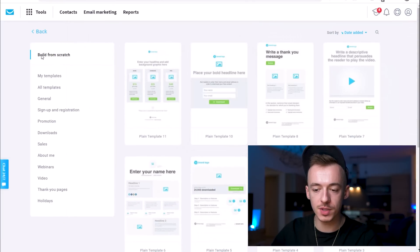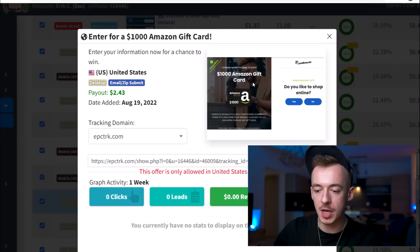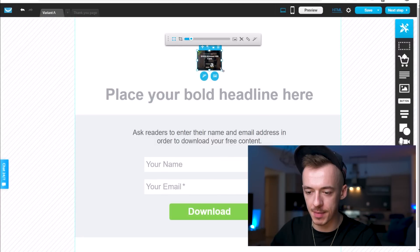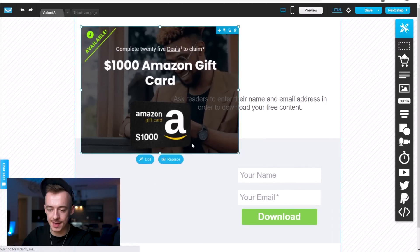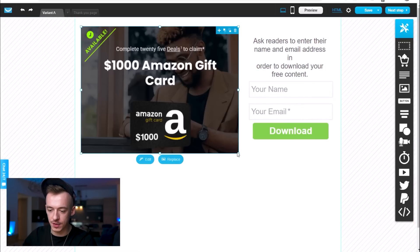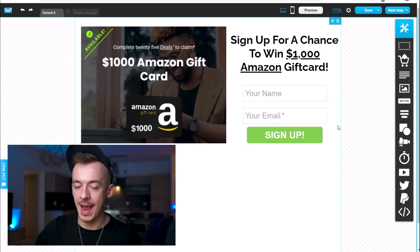Go with Build from Scratch and use any of the basic templates — I'm going to go with plain template number 10, then click Select Template. We just want to build a very simple landing page. Copy and paste the Amazon gift card image, upload it to the GetResponse image gallery, place it on the left-hand side, and resize it to fit the screen. Then adjust the font and text on the right-hand side to read: $1,000 Amazon Gift Card — Sign up for a chance to win, with fields for your name, your email, and a Sign Up button.